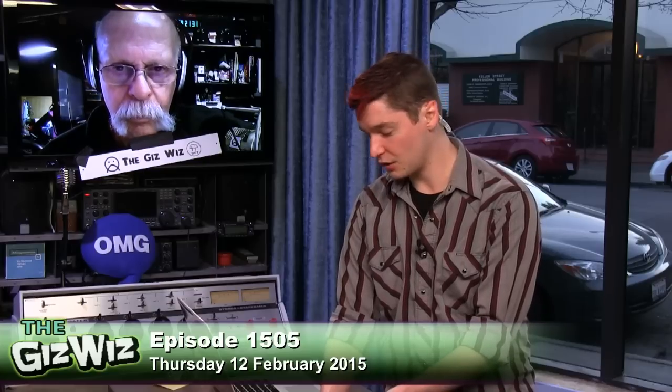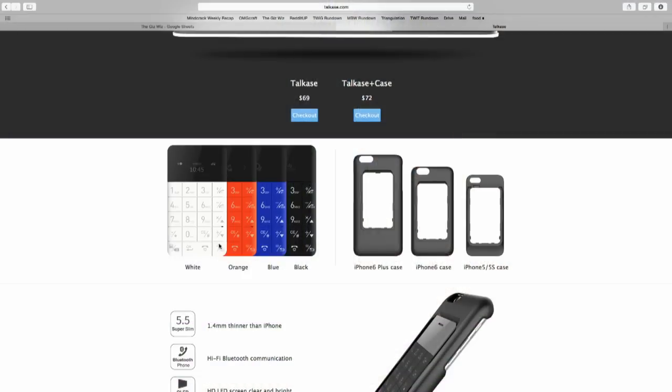So that's the Talk Case. It's inexpensive at $70. Available now in four different colors: white, orange, blue, and black. And you can get cases for the iPhone 6 Plus, 6, 5, and 5S.